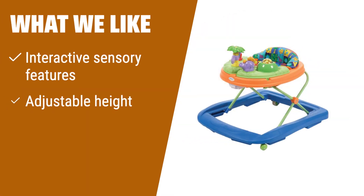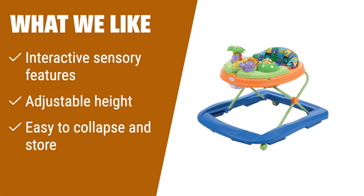What we like: If you are looking for a dynamic and engaging walker with interactive sensory features, this Dino Walker is a great choice. The adjustable height and easy storage make it convenient for busy parents. If you like fun and interactive play, you should consider this option.